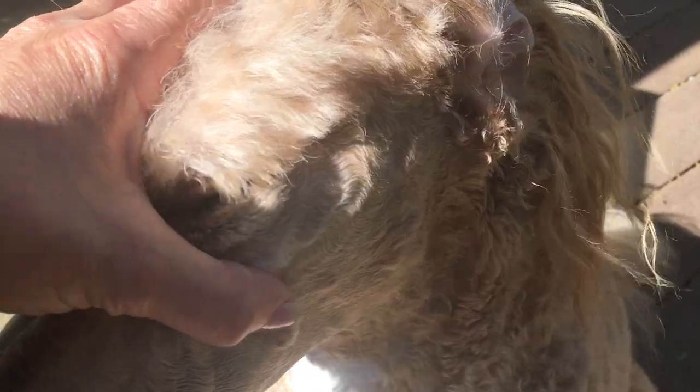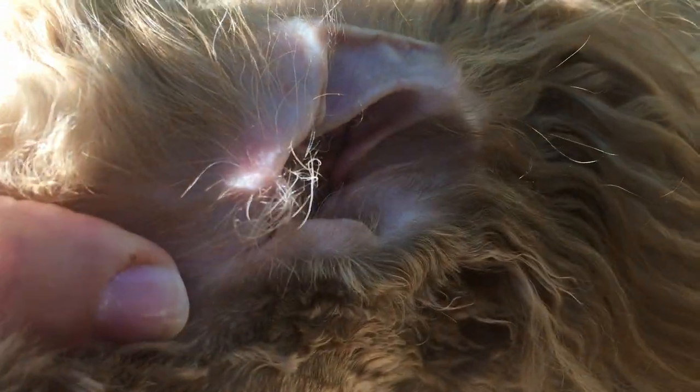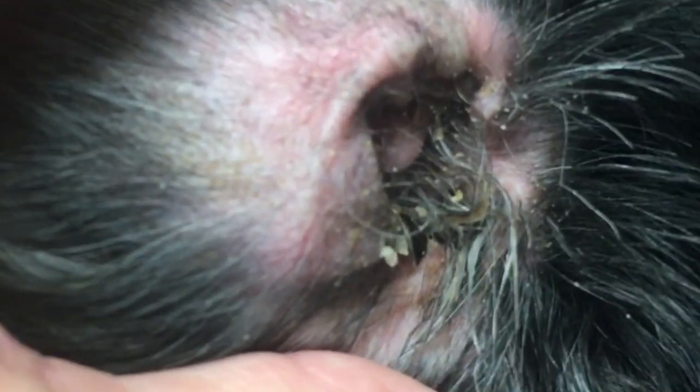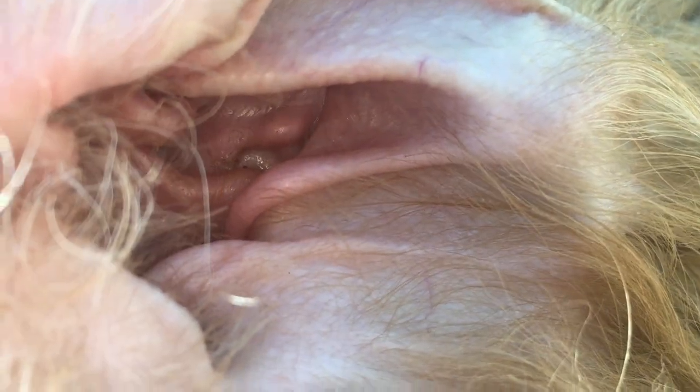I want to show you something else. Let's look at his ears — this is another indication of health. Now I want to point out, it is May, it is allergy season. You can see his ears are so clear, so free of debris. This is all an indication of good health. If you see an abundance of debris in their ears, it is the body expelling bad things, getting rid of toxic yuck. His ears are so clean — that's an indication of good health.